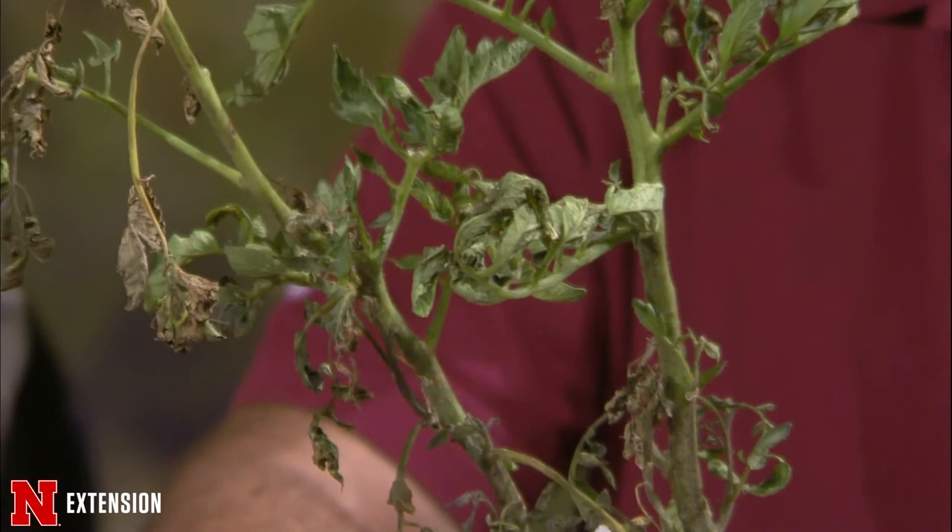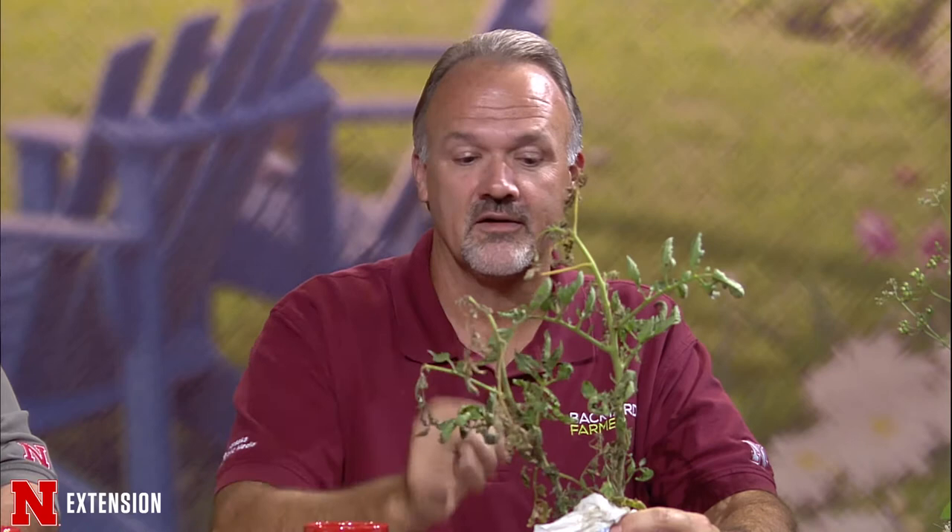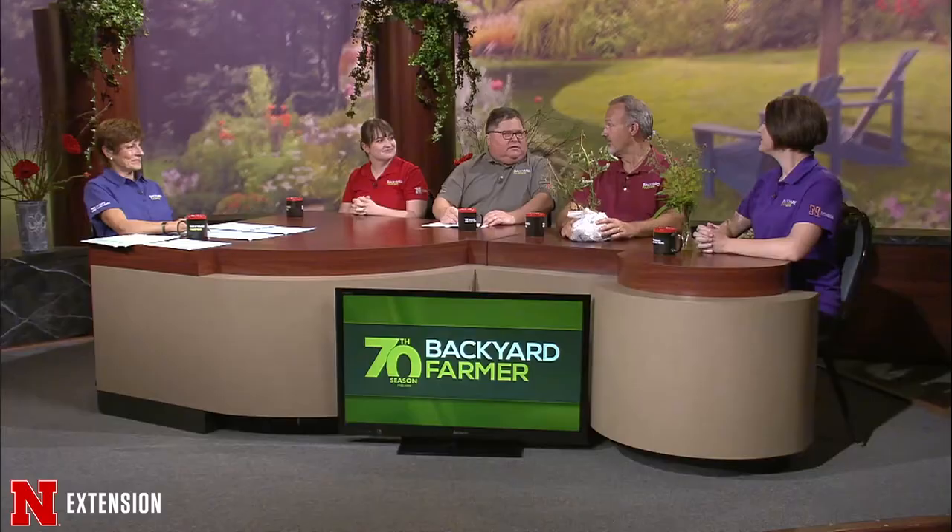There's a virus we see in tomatoes — brown rugose fruit virus — that isn't real common. I believe that's what this is, and it's transmitted mechanically, so just contact from plant to plant would do that. Maybe it was infected when I planted it. You commonly see virus-infected plants in transplants; it can be seed transmitted. But this is one that would continue to spread, so it's definitely time to rogue it out. That's what I did — brought it to share tonight. This one's not going in the compost pile; it'll go in the yard waste can.